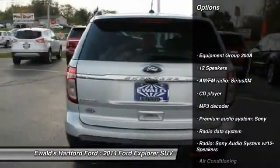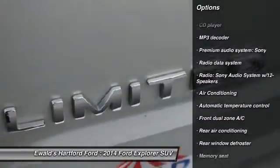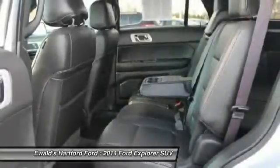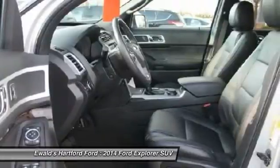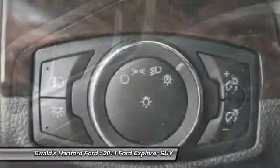Power passenger seat, traction control, dual airbags, air conditioning, front alloy wheels, power steering, four-wheel disc brakes, compass, electronic stability control, fog lights. This beauty is sure to make you the talk of the neighborhood, so call or drop in for a test drive today.